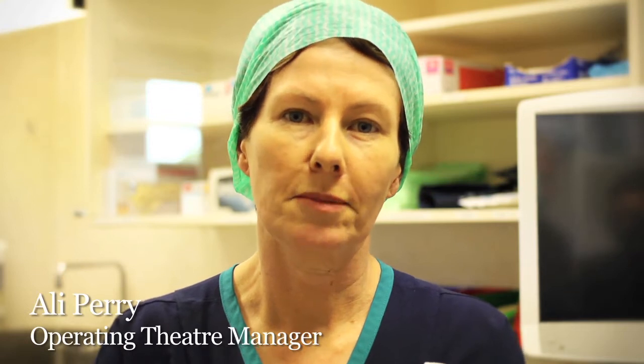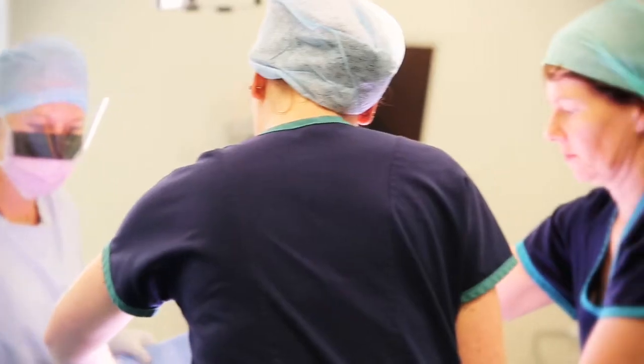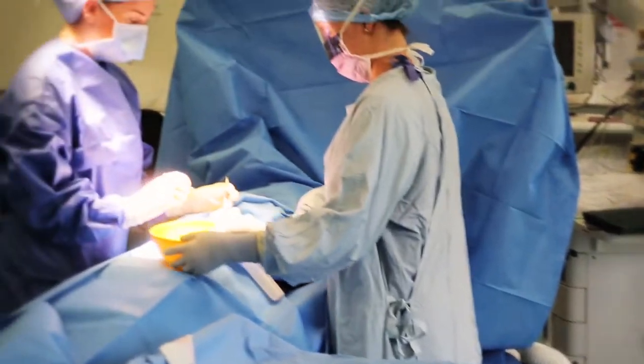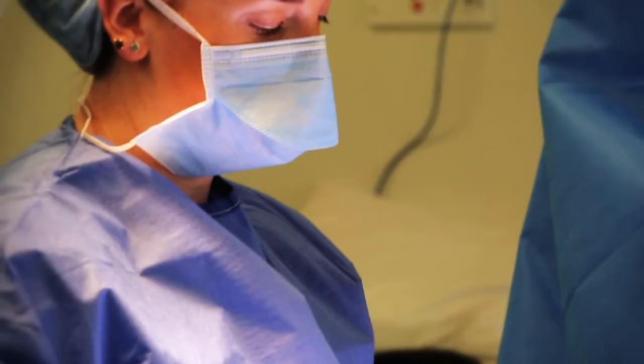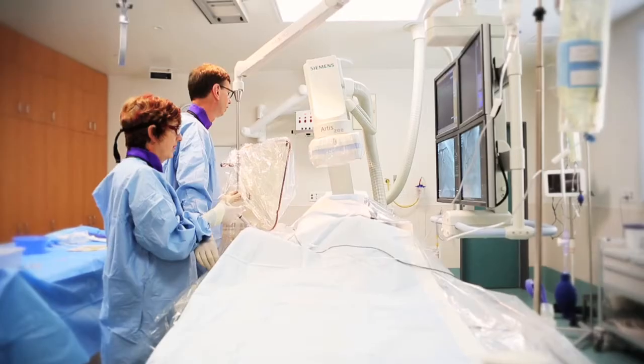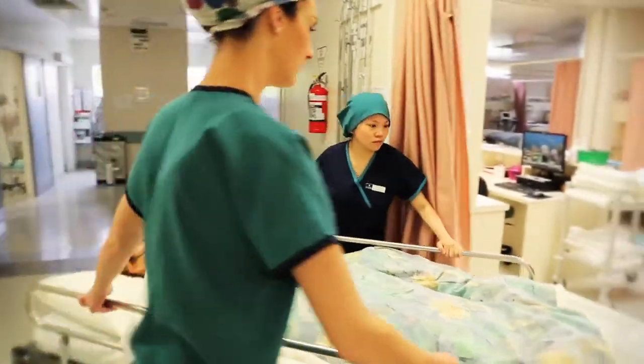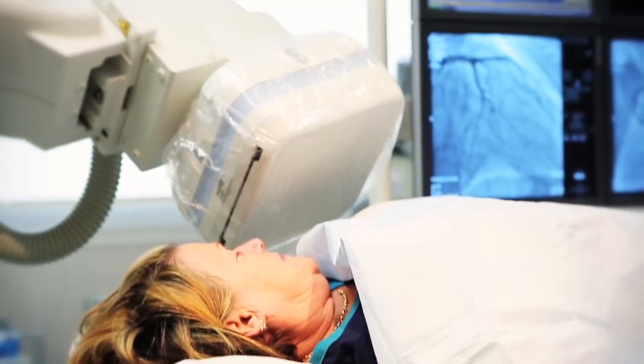Hi, I'm Ali Perry, the Operating Theatre Manager at St George's Hospital. As theatre manager, my role is to make sure that everything's in place for the surgeons and the anaesthetists — that means making sure I've got the right staff with the right skills and the right knowledge for the list on the day. We have nine operating theatres and one cardiac cath lab. We do day surgery cases and complex cases for inpatients as well.